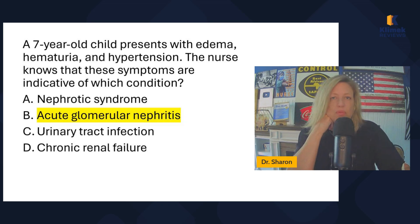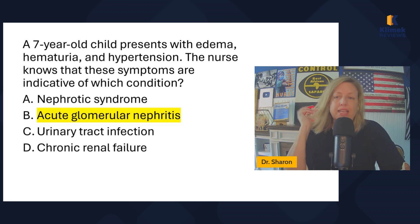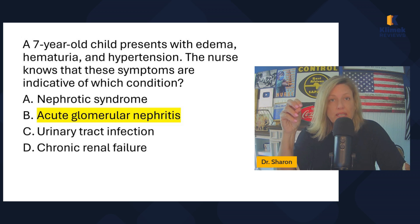A urinary tract infection presents with discomfort, burning with urination, sometimes low back pain, and it does have hematuria — but it also has bacteria in the urine and some other things. So choosing between acute UTI and acute glomerular nephritis, I would choose acute glomerular nephritis. The classic signs are edema, hematuria, and hypertension, and there is no bacteria in the urine.